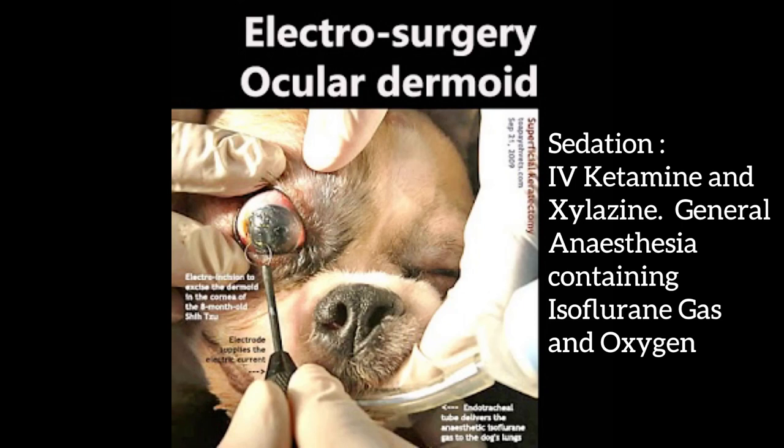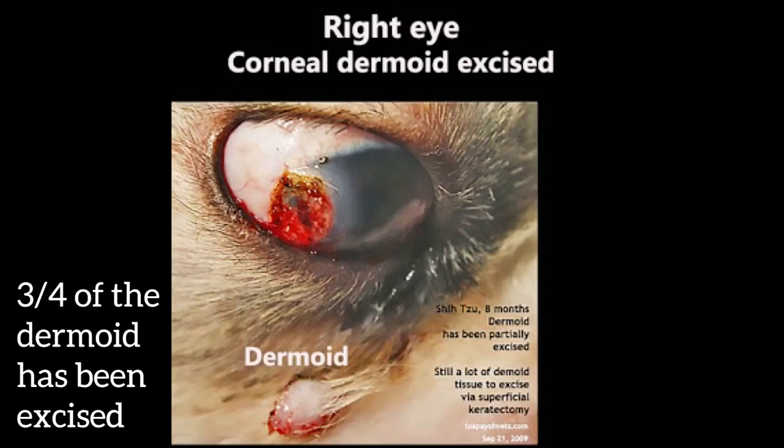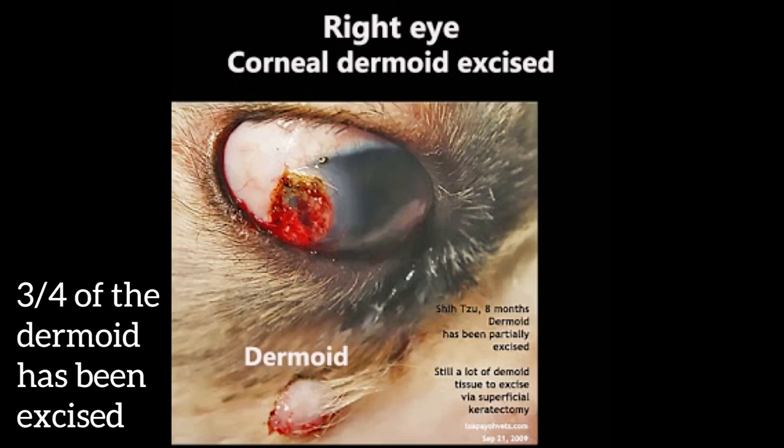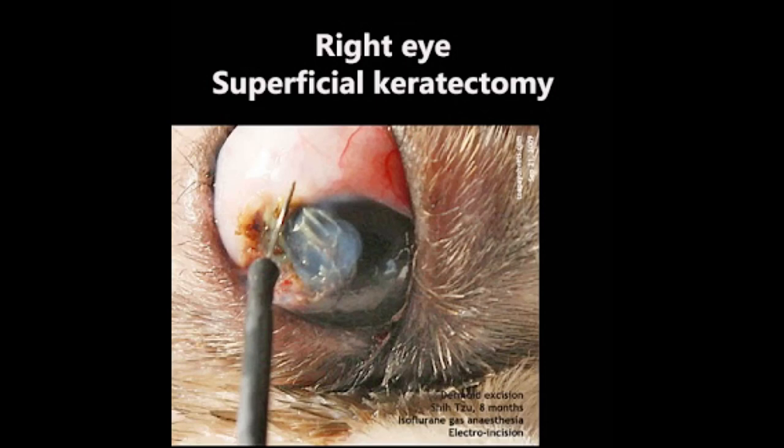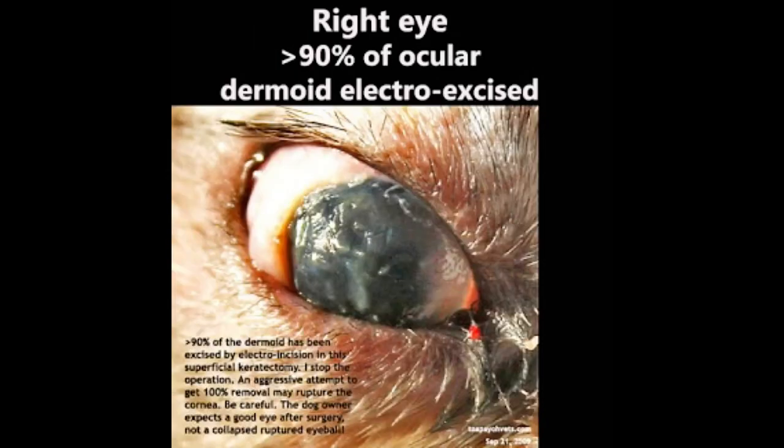Sedation is used by IV ketamine and xylazine, with general anesthesia containing isoflurane gas and oxygen. Electricity is used to excise the dermoid. As seen in the video, three-quarters of the dermoid has been excised. The dermoid inside the cornea is being excised. More dermoid is excised using the circular loop. Be careful not to enter the eye, causing rupture of the globe. No more excision after over 90% of the dermoid has been cut out.